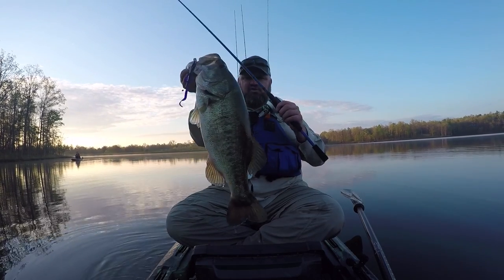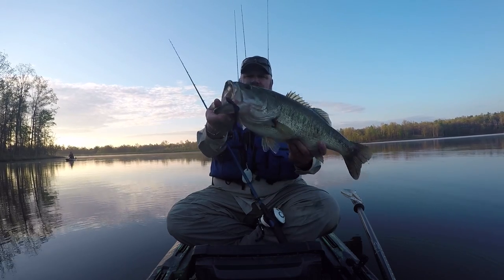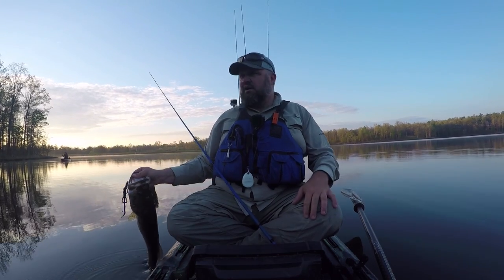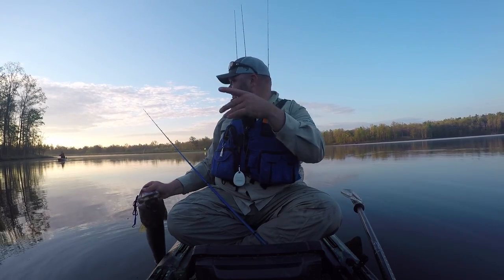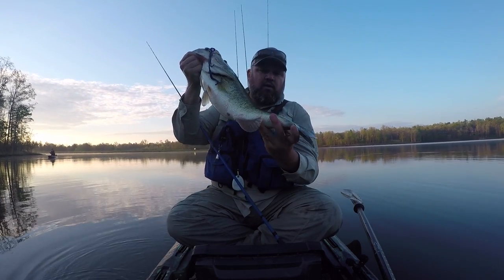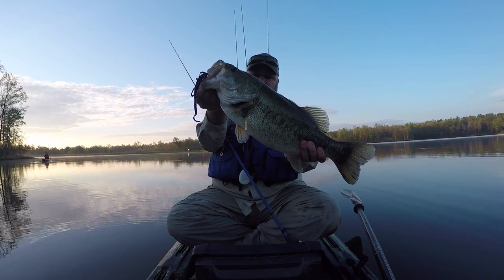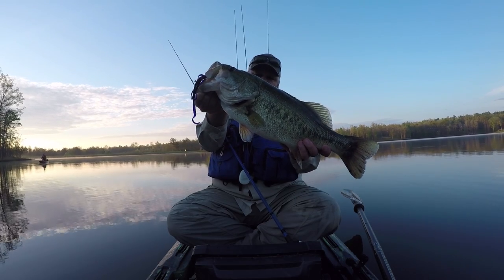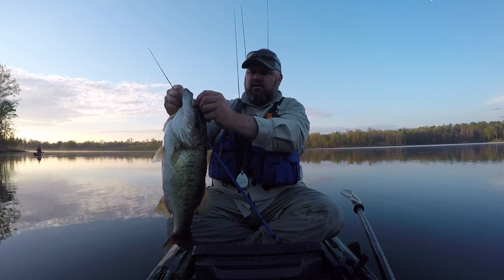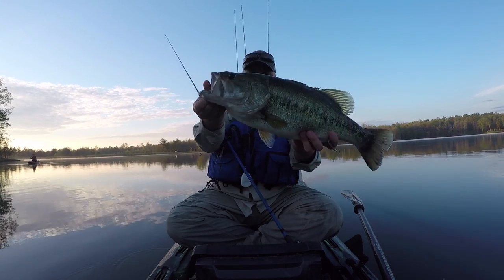I didn't even have the camera running yet — I'm just trying to find fish and caught that toad right there, right out of the gate. It chomped the lizard. Chris is throwing the whopper plopper along the bank looking for aggressive fish, and I figured I'd work some offshore points and humps, checking some of my waypoints to see if fish that have spawned have moved back off into deeper water. You can see right there that fish's tail is red — that means a lot of these fish are in what I call the recovery phase, and they'll go back to the exact same spots they staged in.